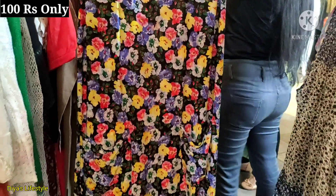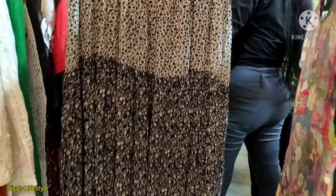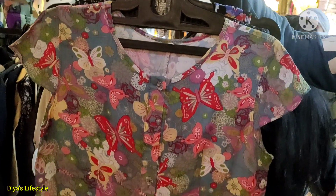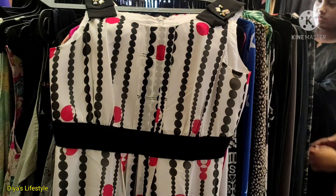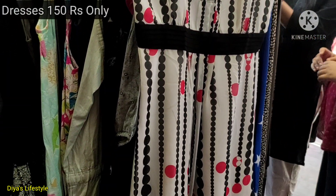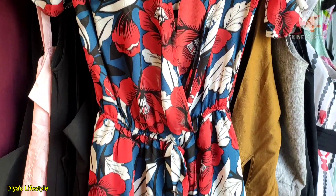If you want dresses from Rs.50, you will find top collections at Rs.50 that are the same as what you would see in a regular store. You can find a Rs.50 piece that you like, and you can find some kinds of dresses as well.